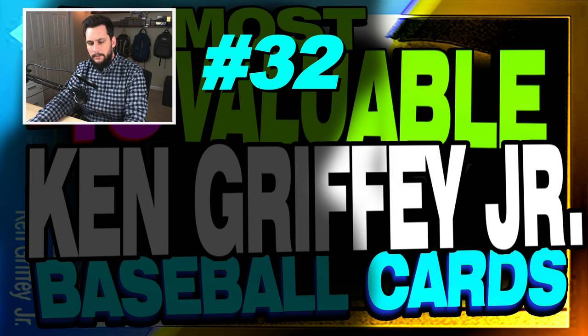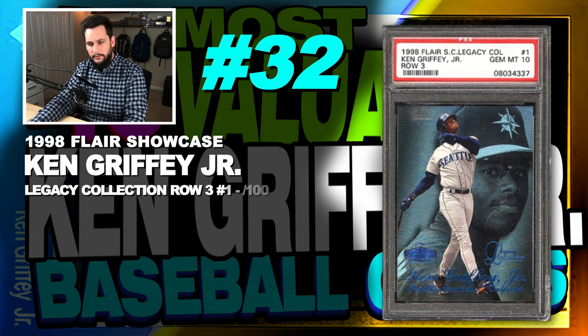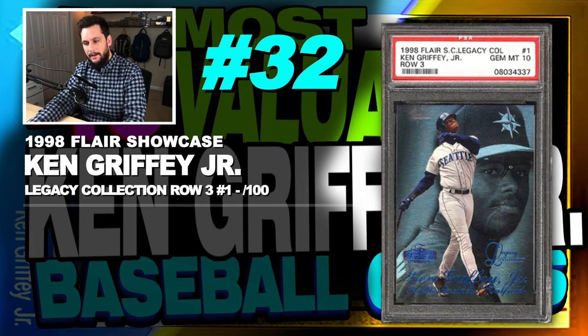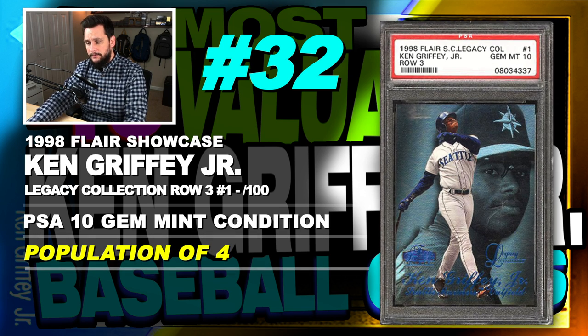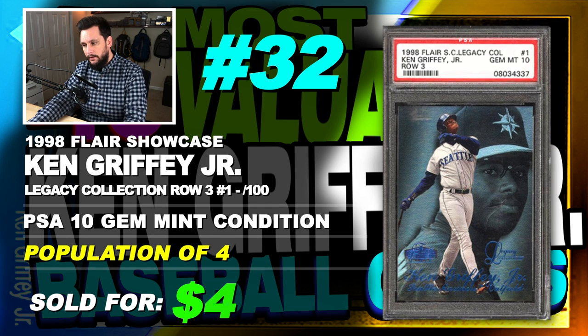Number 32 is a 1998 Flair Showcase Legacy Collection Ken Griffey Jr. Row 3 Parallel, number 1, serial numbered out of 100, graded PSA 10, gem mint condition, population of just 4, sold at auction in March of 2018 for $400.